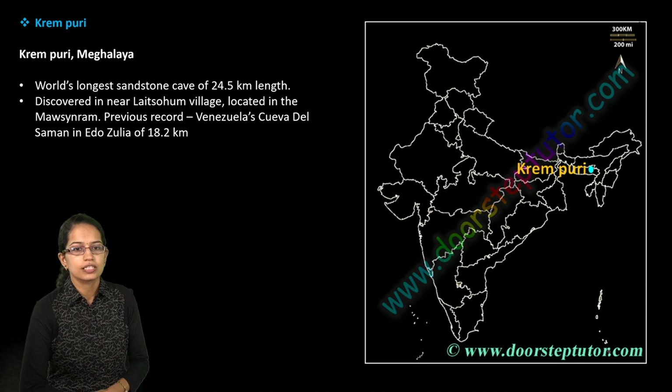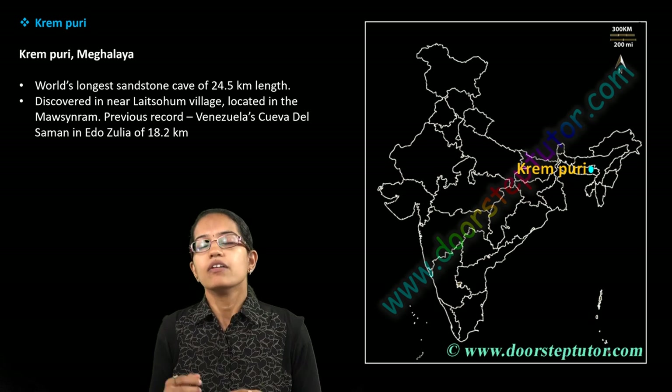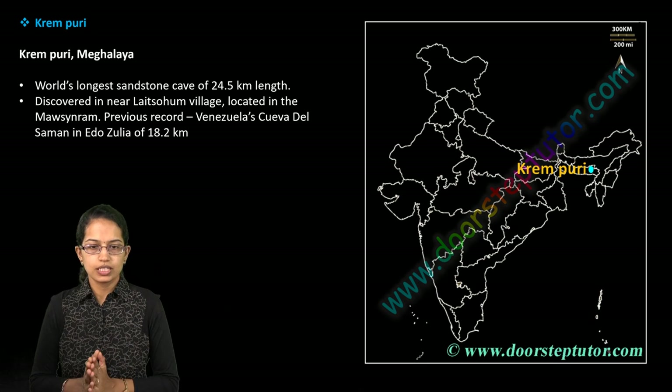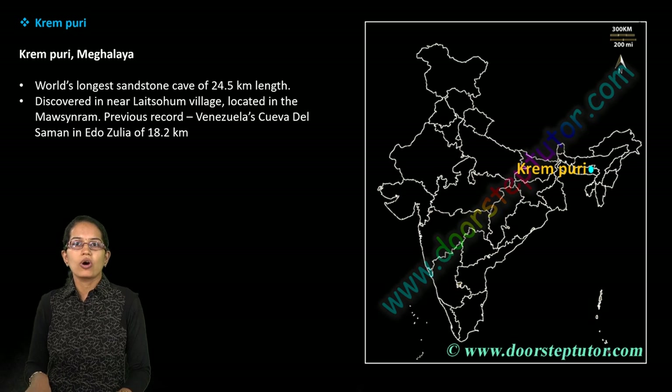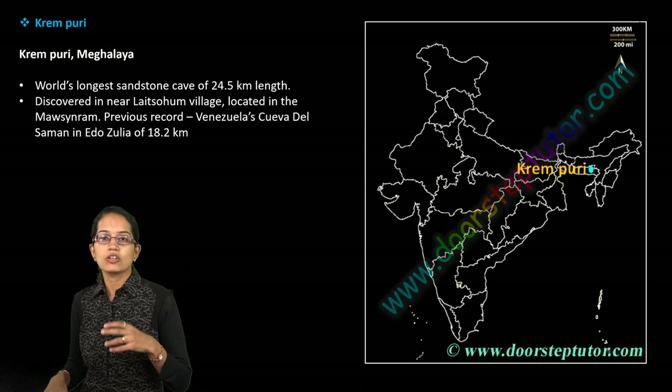Krem Puri is a very important location in Meghalaya — it is the world's longest sandstone cave that has been discovered. The previous record was held by a cave from Venezuela. This cave is close to the region of Mizoram, in Saura district — very important.